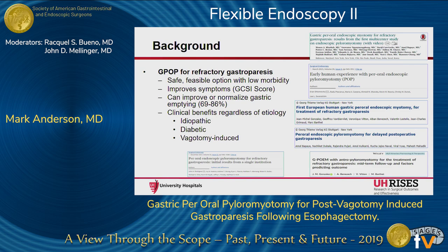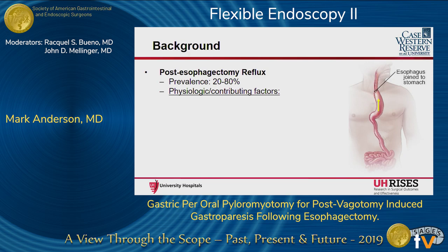There have been multiple studies presented at this meeting and others showing the success of G-POP for refractory gastroparesis. It has been shown to be a safe and feasible option for this disease process. It improves symptoms on validated subjective scales and has also been shown to improve or normalize gastric emptying in up to 86% of patients. This data is widespread, but it does show clinical benefits regardless of etiology — idiopathic, diabetic, or vagotomy-induced. For post-esophagectomy reflux, it's about 20% to 30% prevalent, with multiple physiologic contributing factors including loss of anti-reflux mechanisms such as the LES.